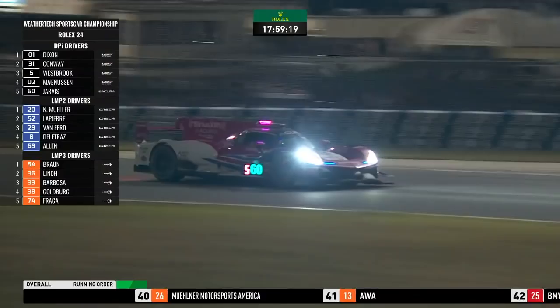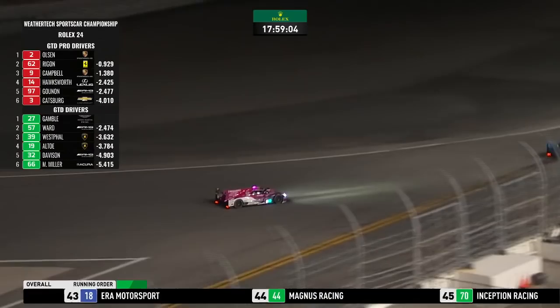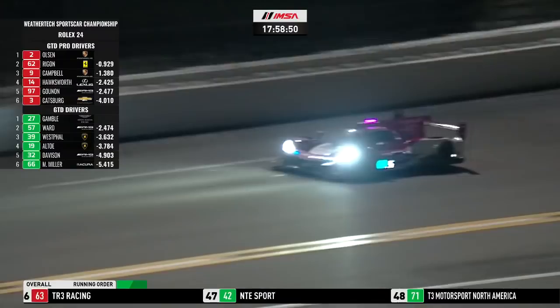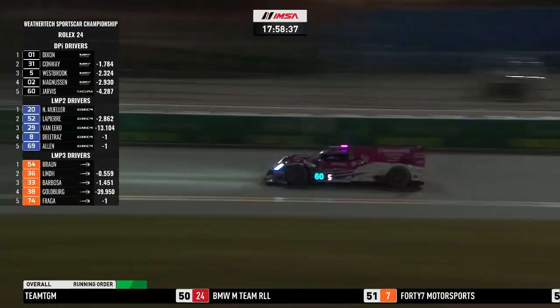The top four — 01, 31, 5 and 02 — separated by three seconds at the moment as they've cleared the traffic at the front of the field. Jimmy Johnson having to fight his way through is 21 seconds behind Oliver Jarvis's Acura in fifth position, with Johnson in sixth. Ricky Taylor is still two laps off the lead. They've not been able to use the cautions since that incident with Will earlier on.